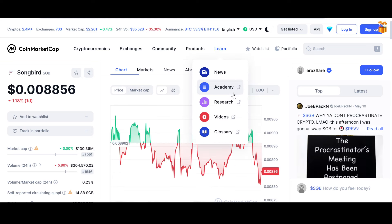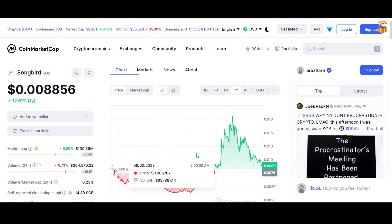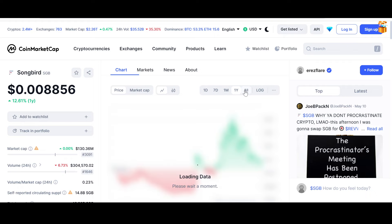Songbird has dipped as well — down 25.64% on the monthly chart. The yearly chart is similar to Flare, basically testing the yearly support. On the all-time chart, Songbird is extremely undervalued at only a 130 million dollar market cap.